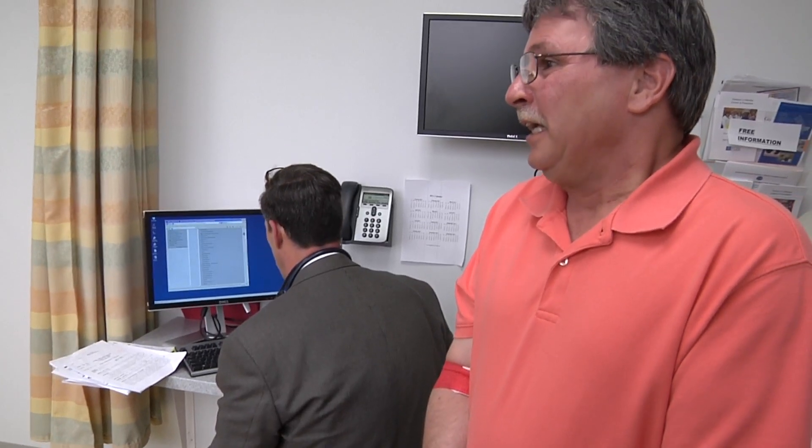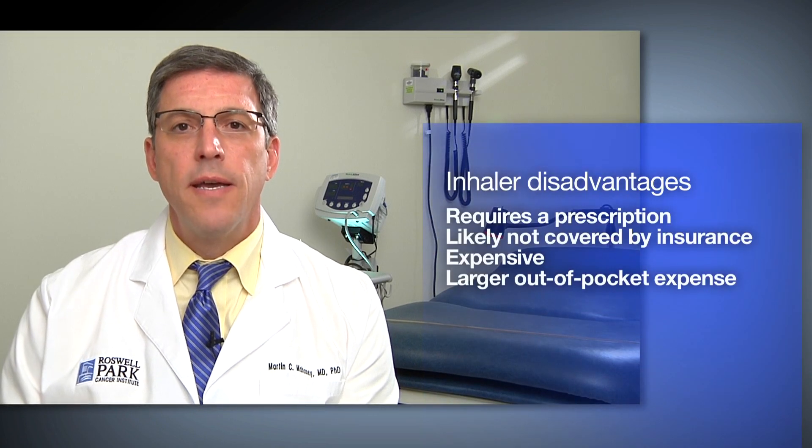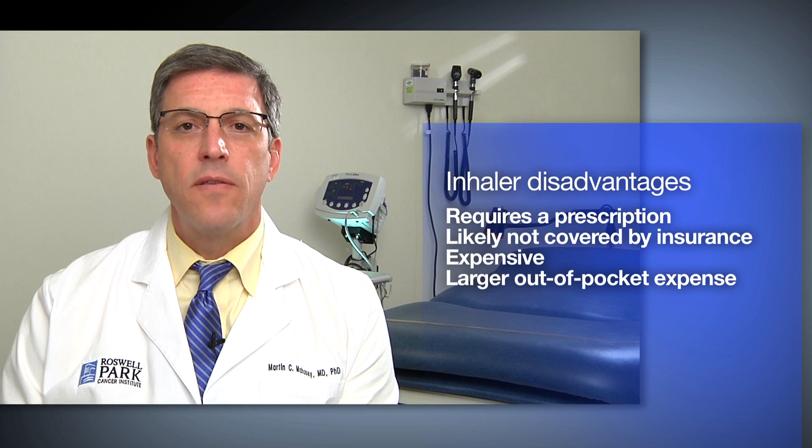Some patients may express an interest in this particular form of nicotine replacement therapy. However, a downside is that this does require a prescription. Many health plans do not cover this form of nicotine replacement therapy, and as a result, the out-of-pocket expense to the smoker tends to be a little bit high.